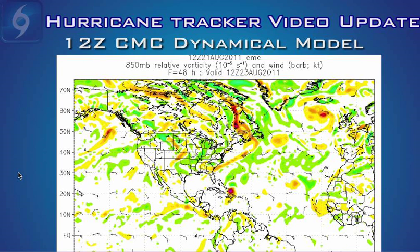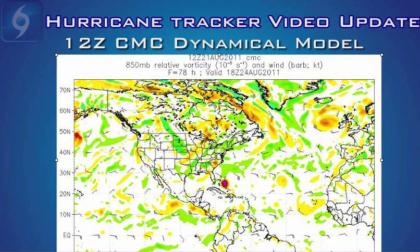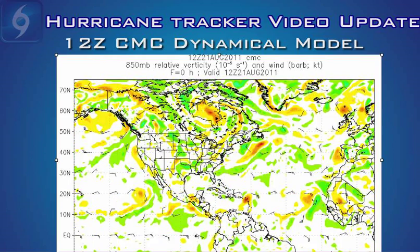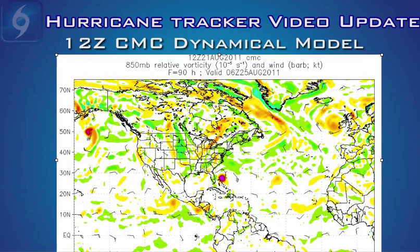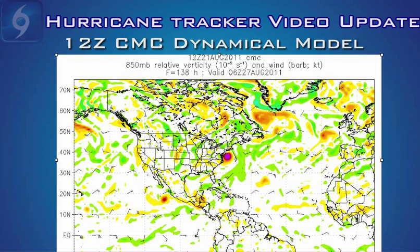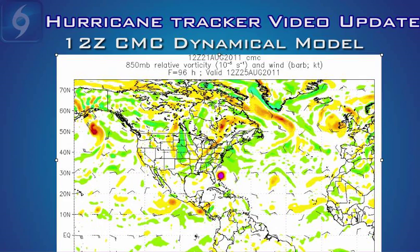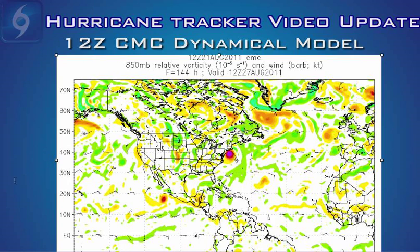One of the computer models that is the easternmost outlier, the CMC — the Canadian model — shows this system moving pretty far to the east of Florida, in fact east of the Bahamas, making a turn towards the north and then clipping the eastern edge of North Carolina, and then moving right up the northeast coast. This is still a slight possibility that it could move that far east and clip the United States. But the bad news is this model is not very reliable — it's usually one of the worst performing models. Just 24 hours ago this model had Irene going into the southern Gulf of Mexico, and in 24 hours it has shifted several hundred miles to the east. We can only hope that this is a trend the other models will follow, because we do not want to see a major hurricane striking the United States coast.